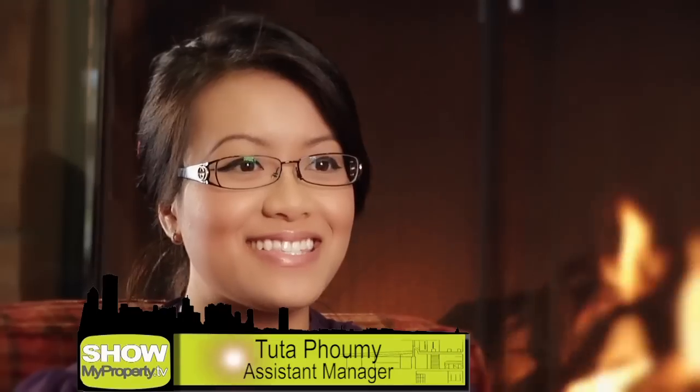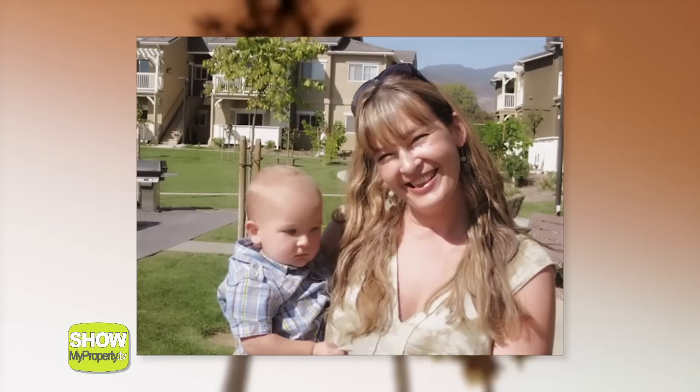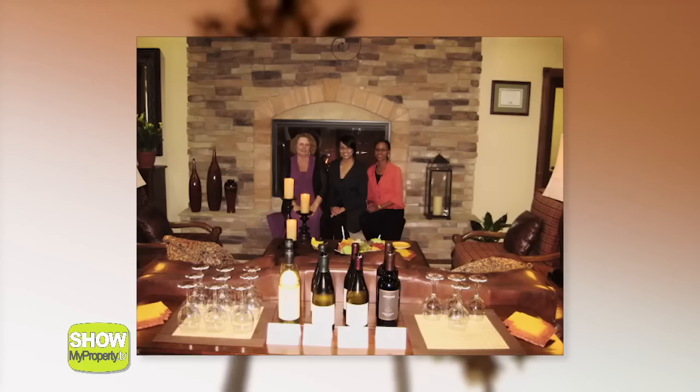Hi, I'm Tuta Pumi, Assistant Manager at Sumida Gardens Apartments. I've been with the Tobes Group for four and a half years. I love it and the residents are great. We do a lot of fun events such as the summer luau and the wine and cheese. It's a great vibe here.